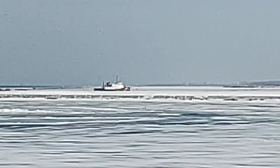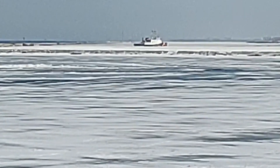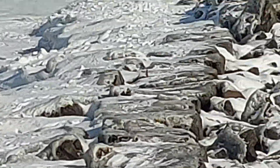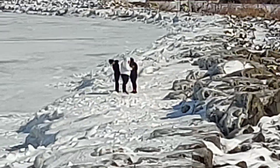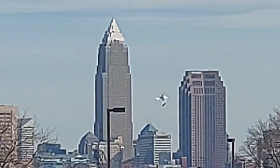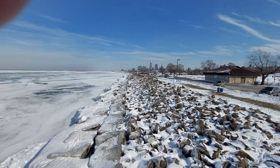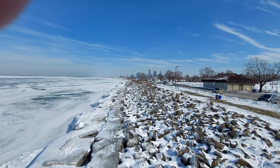There are two lighthouses over there and the Coast Guard icebreaker right there. And there's Cleveland — the Key Tower, Huntington Bank, Terminal Tower. I'm looking towards Whiskey Island, Windy Park, and Edgewater Park.